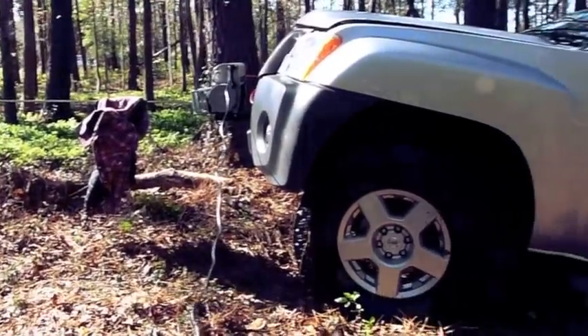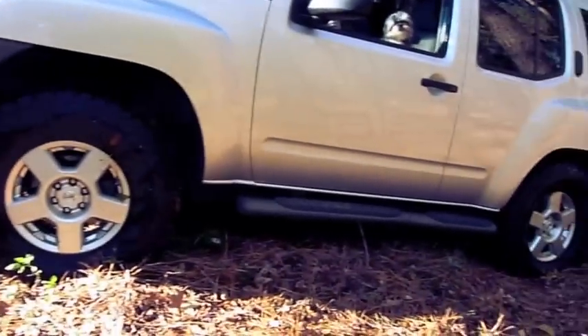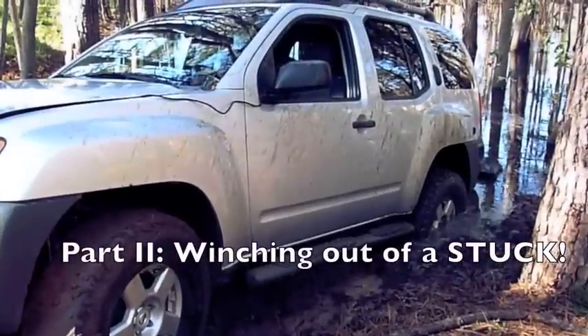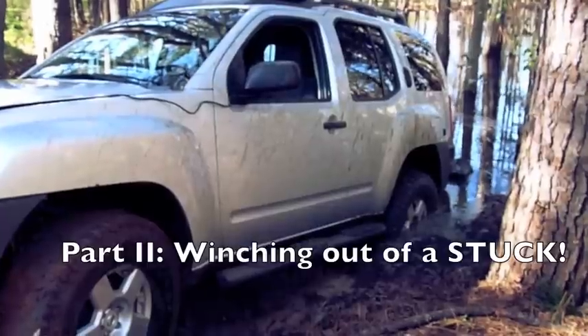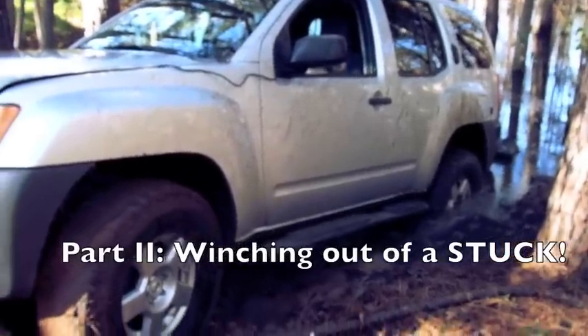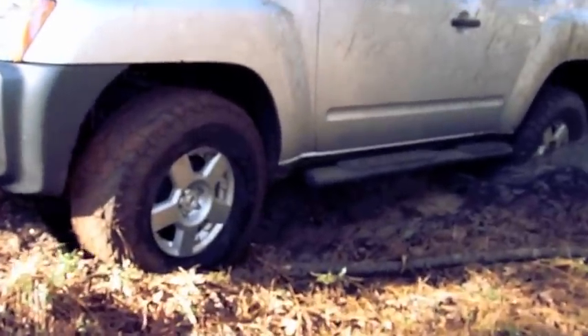I'm going to go ahead and get back in now and finish this trip, because we're on the up and clear. Well, I went back in and decided I'd see if I could do the same scenario without the winch, and I got seriously stuck, as you can see here.